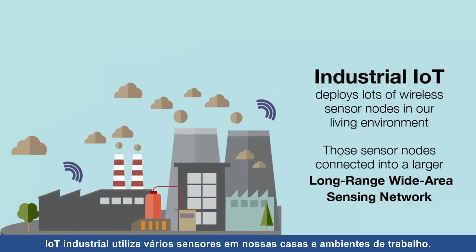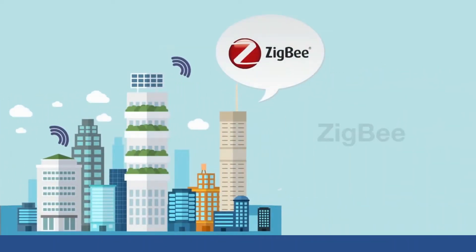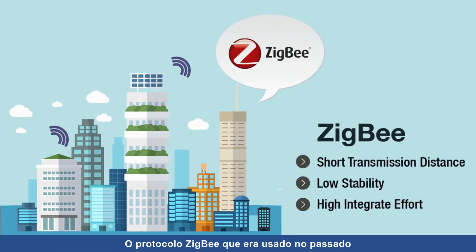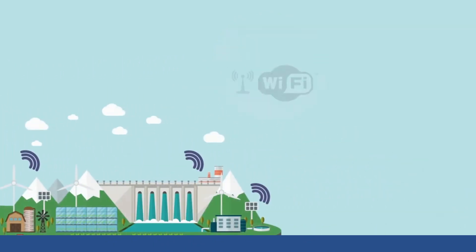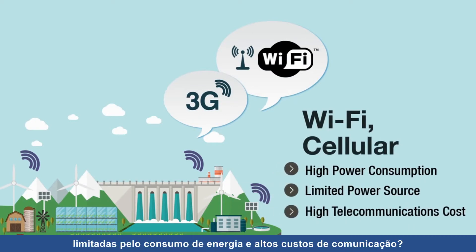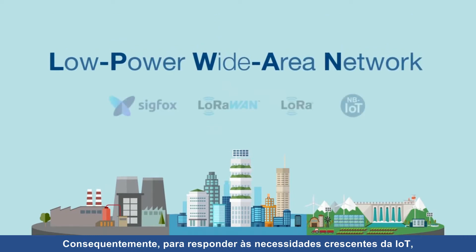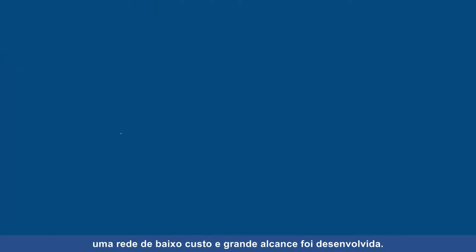Industrial IoT deploys lots of sensing devices in our homes and workplaces. The Zigbee protocol used in the past is not suitable for wide area applications, and widely used Wi-Fi and cellular communications are also limited by power consumption and high communication costs. As a result, to meet the growing needs of IoT, a low power wide area network came into being.